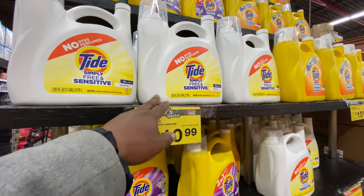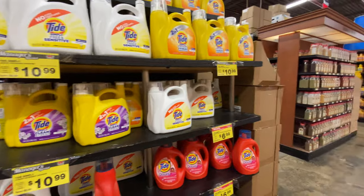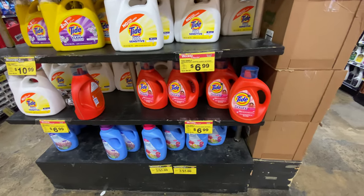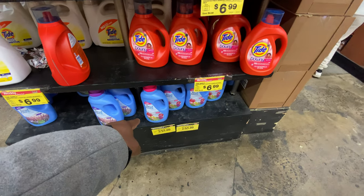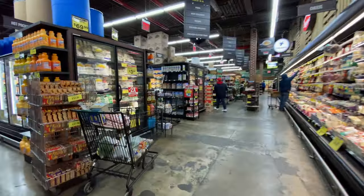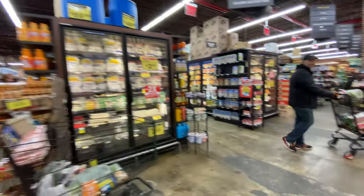It's $11 here for the giant size! I'm getting ripped off! And Bounty paper towels, two for $4.05 — that's a steal. Great if you want to make your clothes smell good when drying. Also frozen French fries, fish dinners, international products and foods.